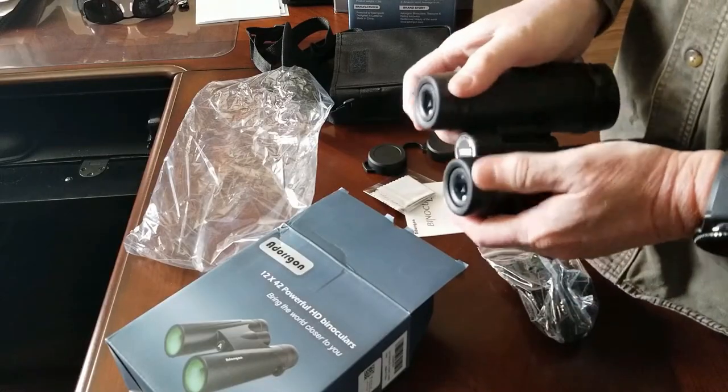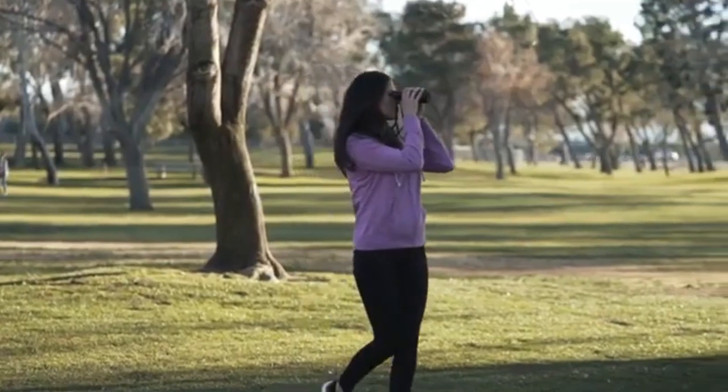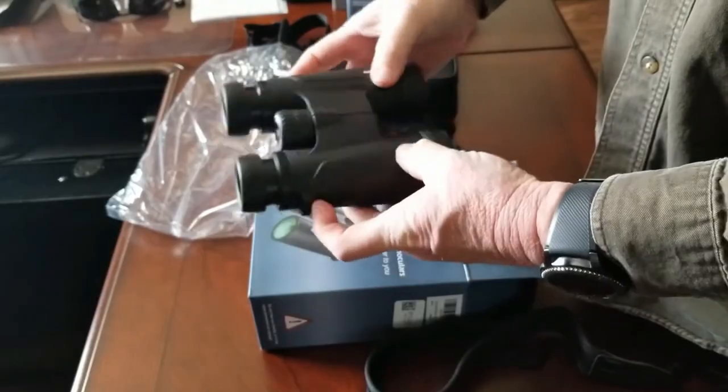Thanks to its innovative features, these binoculars bring your experience to new heights. Get ready to see the world in a whole new way and embark on extraordinary adventures.